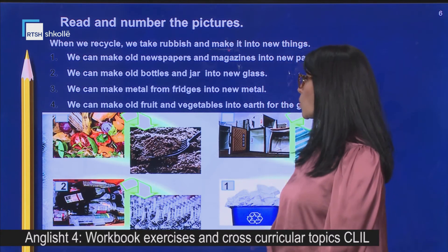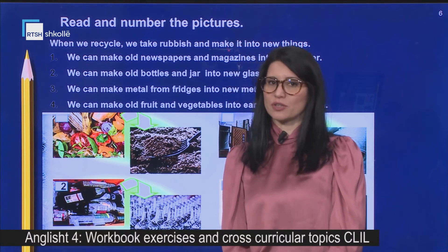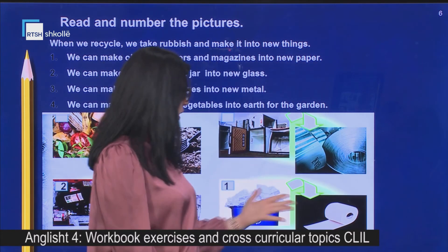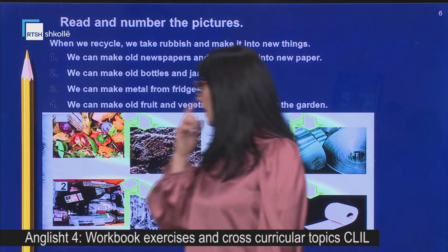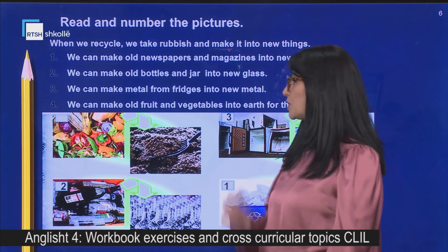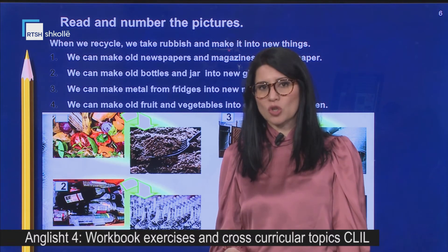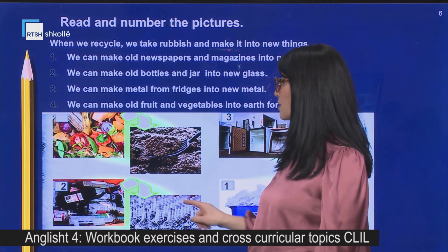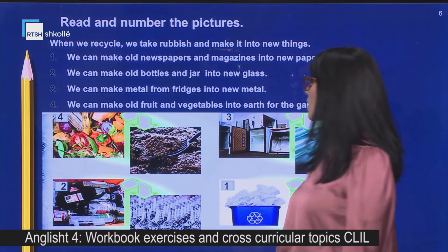Sentence three: we can make metal from fridges into new metal — ne mund të përdorim metalin nga frigoriferët e vjetër për të bërë gjëra të reja prej metali. Sentence four: we can make old fruit and vegetables into earth for our garden — ne mund të bëjmë mbetjet e frutave apo perimeve, t'i gropasim dhe të bëjmë tokë shumë të mirë për të rritur dhe mbjellë gjëra të tjera.